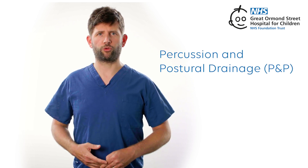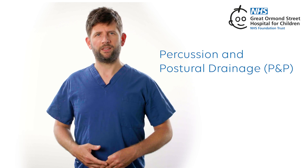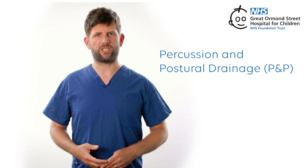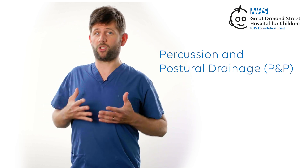Percussion and postural drainage, P&P. This is when somebody gently taps on the chest and back of the individual while they're in different positions. It helps move mucus around in their lungs so that they can then get rid of it.